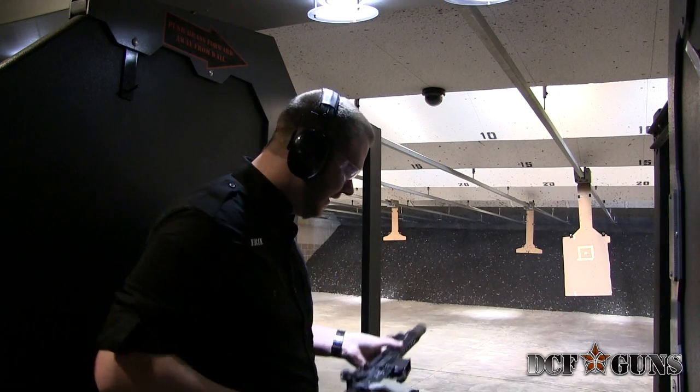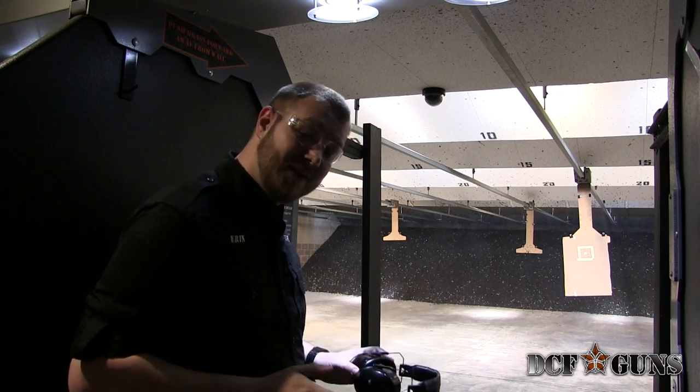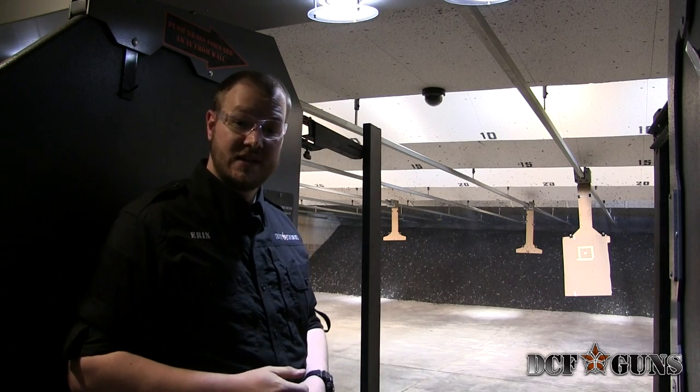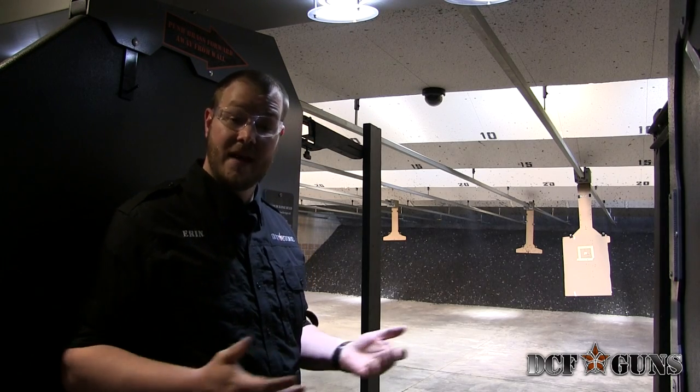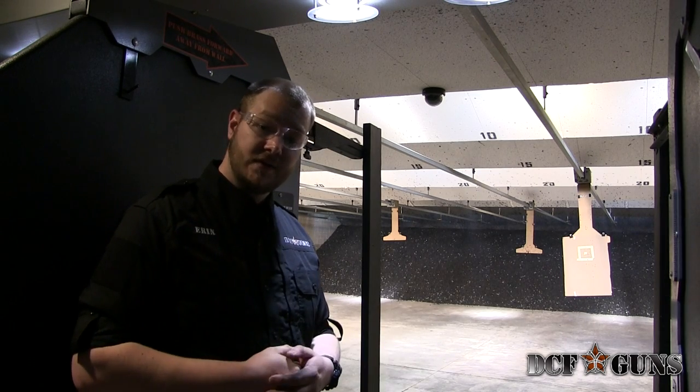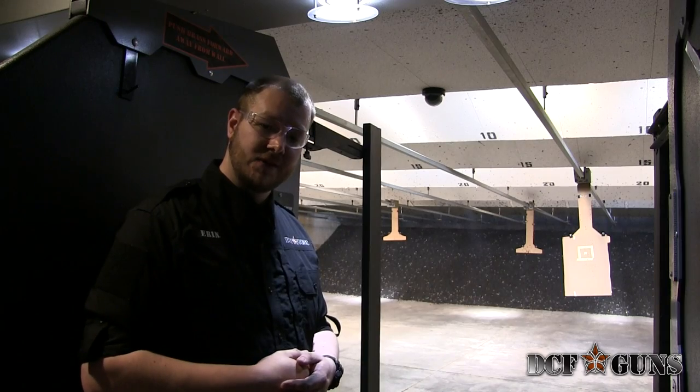That's a riot! If you want to come experience some of our new full-autos, come on down. The rental process is easy and you can rent it by the mag. If you have any questions, give us a call at 720-515-2006, or just come on in and visit us at 1155 Park Street.